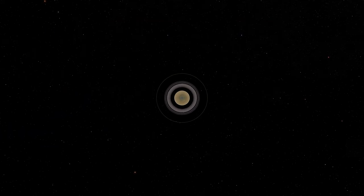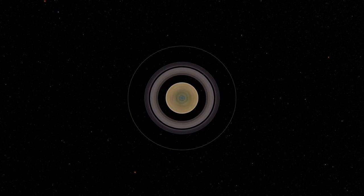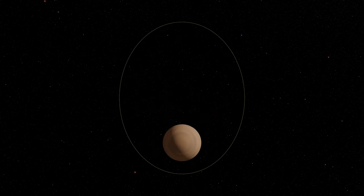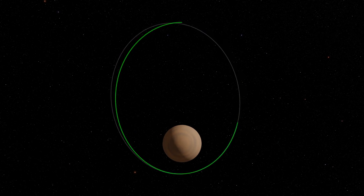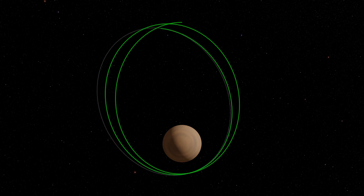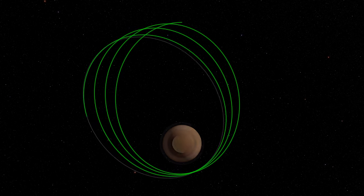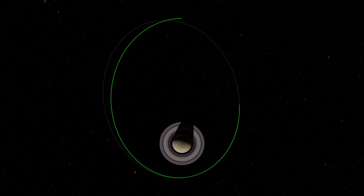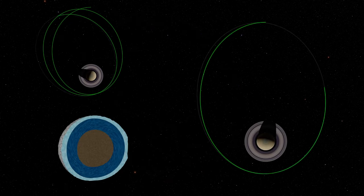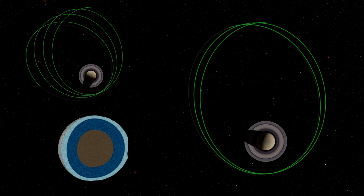Researchers then turned to a method that had not yet been applied to the study of the internal composition of bodies — a detailed analysis of the precession of the orbital plane. Orbital precession is the rotation of a satellite's orbit around its planet. In the case of Mimas around Saturn, it can be more or less rapid depending on the Moon's internal structure. If the rotation is fast, this means the interior is a global ocean; if the rotation is slow, its internal structure will be consistent with an elongated core.